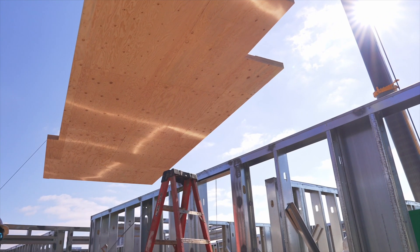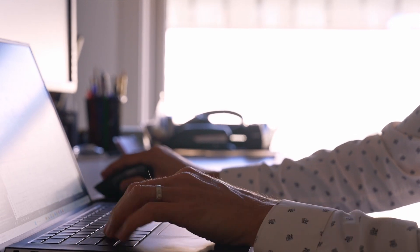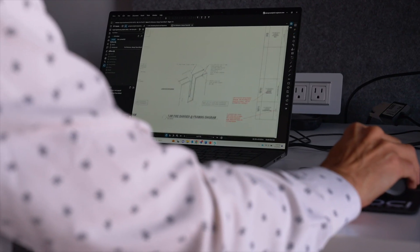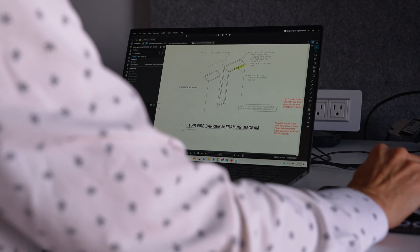He came to us and said, I want to build the most units possible in the cheapest way. And so we studied a bunch of different options: prefabricated steel options with concrete on metal deck, light gauge bearing wall buildings with slab on metal deck, and classic conventional concrete construction. And the mass timber really just checked so many of the boxes.